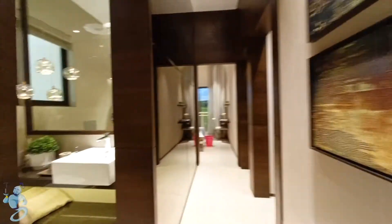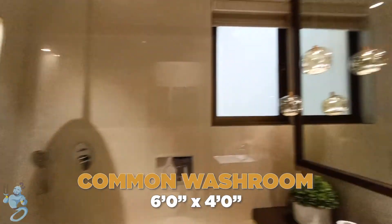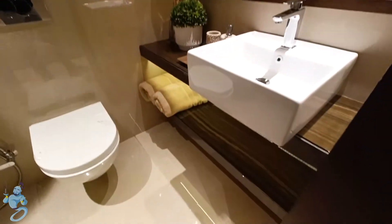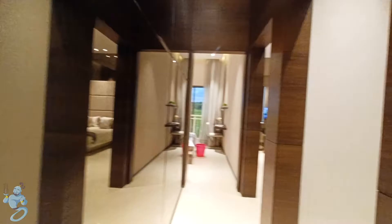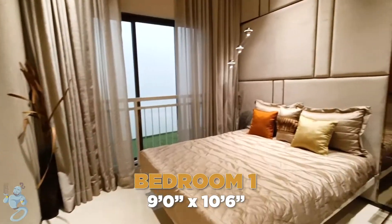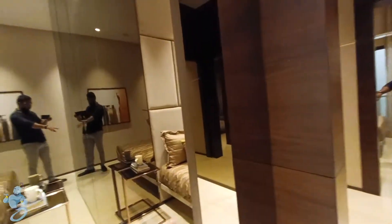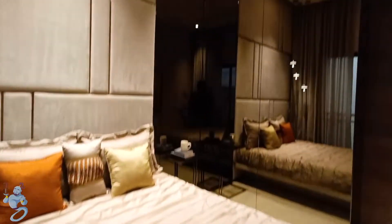As we move inside, we have a common washroom here, and then this is the first bedroom. We have space for a king-size bed and a two-feet-broad cupboard as you can see. Then we move on to the next bedroom.